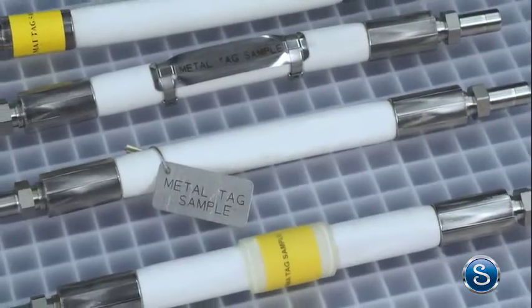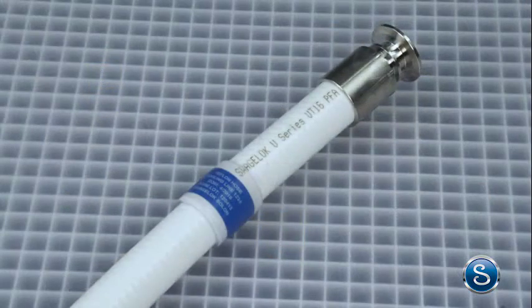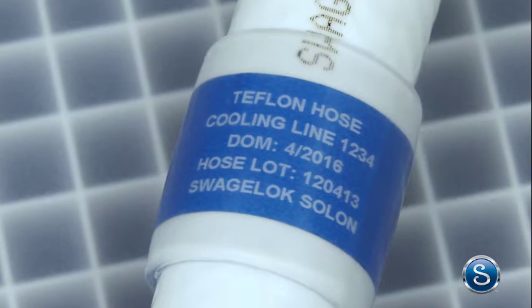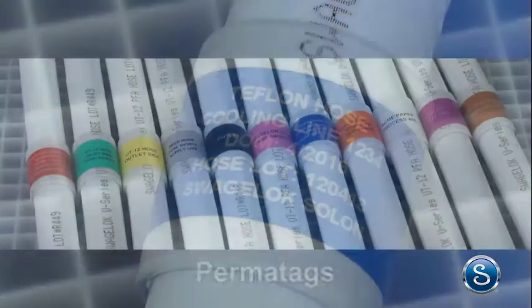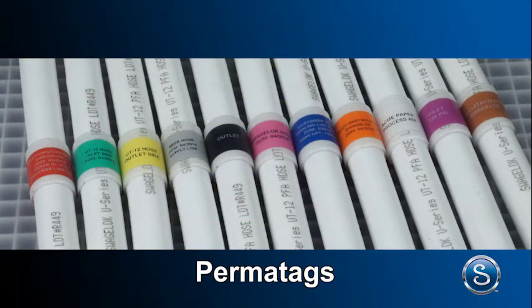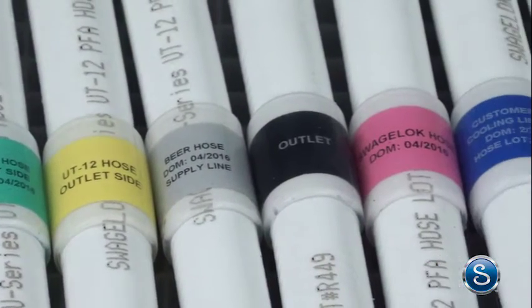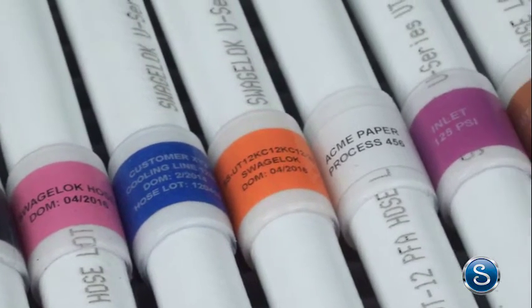Tagging hoses simplifies record keeping and helps you meet safety requirements. Tags help you with asset management including type and material of hose, fluid contents, installation dates, testing dates, maintenance schedules, and more. Permatags are one of the most robust tagging options available. They can have up to five lines of information and have a silicone cover that is bonded to the hose to protect it from the operating environment.